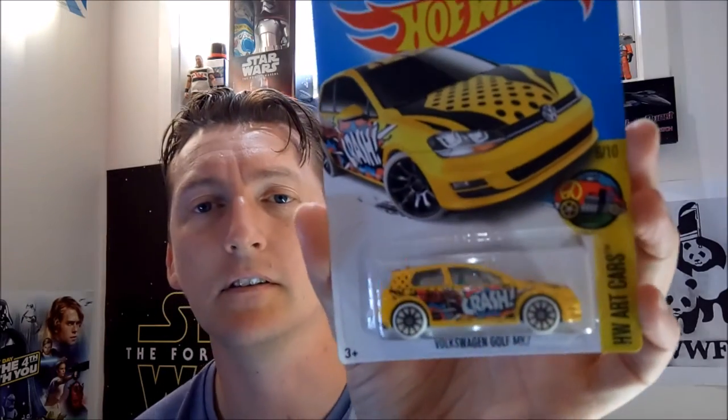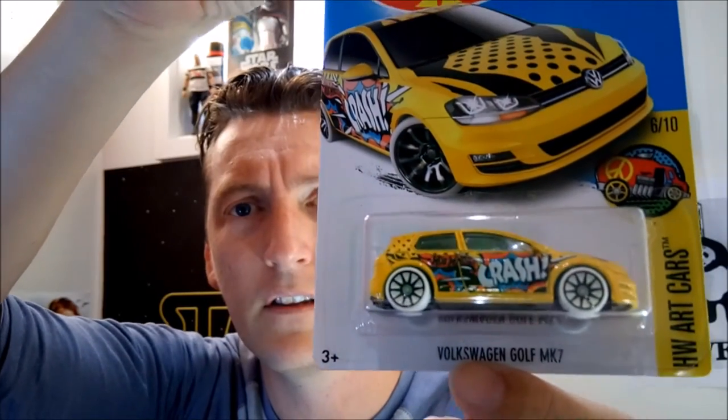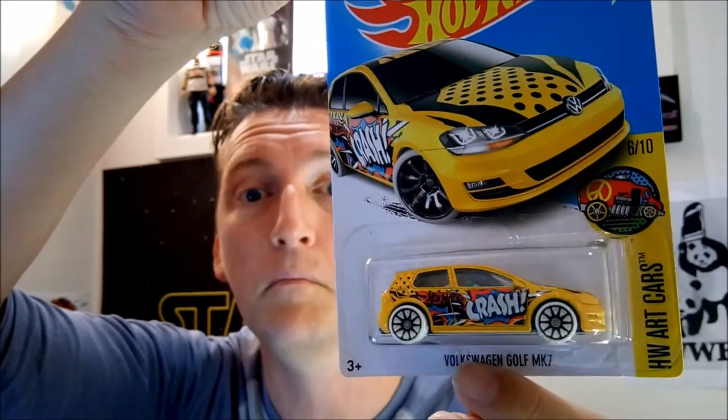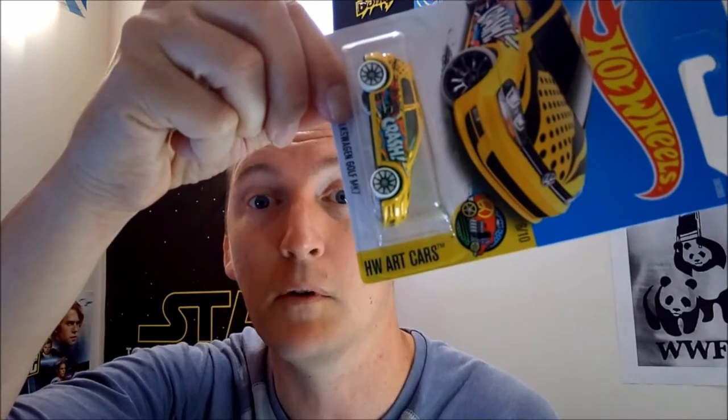This one is an art car as well — Volkswagen Golf Mark 7. Very cool design, white wheels. Interesting. It'll probably say the same as it did last year — it might spell out a word on the side: Hot Wheels Art Cars, or HW Art Cars. And then the last car — last year was the 16th; the last car this year will be a 17th.